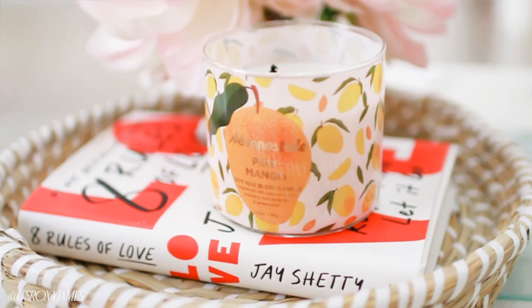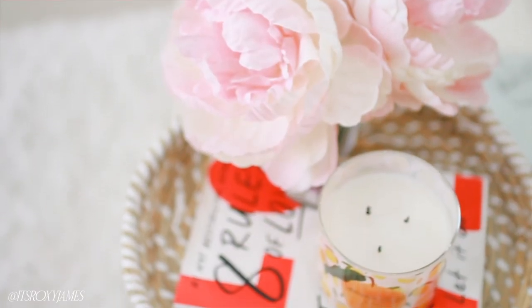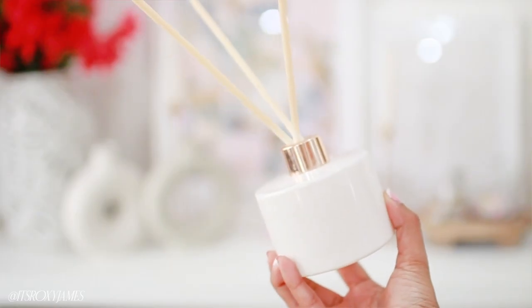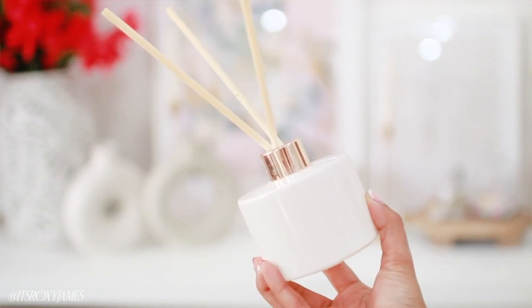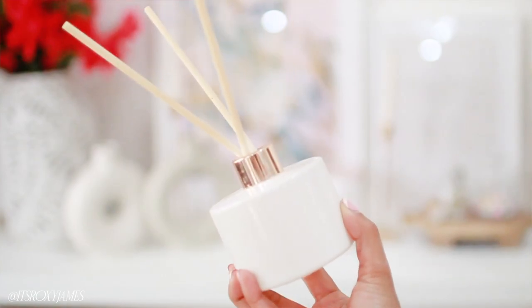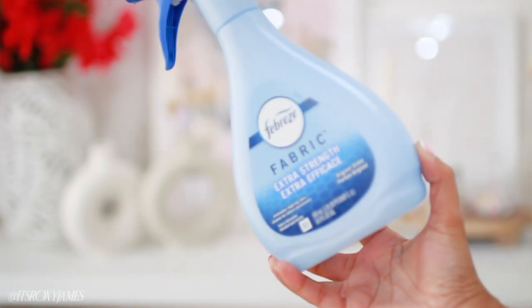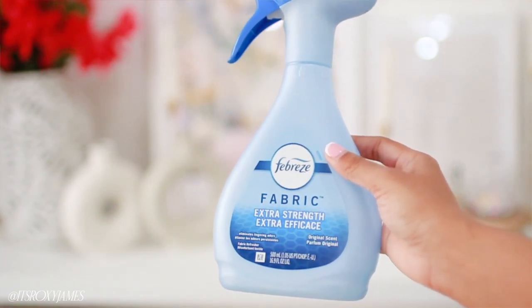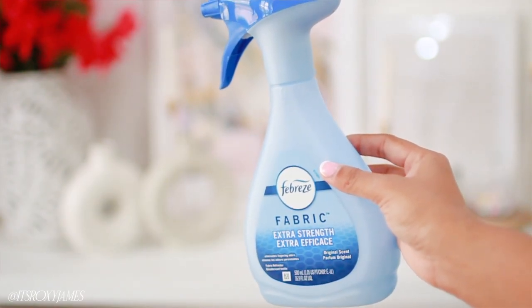In my bathroom, I have a diffuser. I love it so much — it makes my bathroom smell so good every time I go in, it's like a hotel. Diffusers can be a bit expensive depending on the brand, but it's worth it. Next up is Febreze fabric spray — I swear by this, especially if you have pets. Before someone comes over, I spray my entire apartment: the curtains, couch, blankets, bathroom, and rugs.